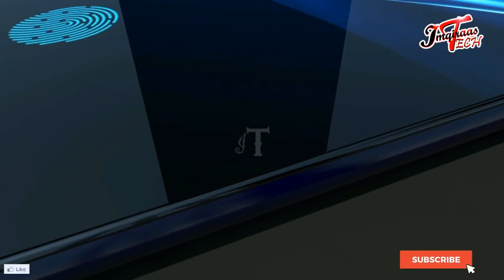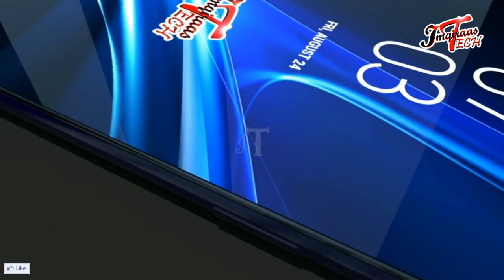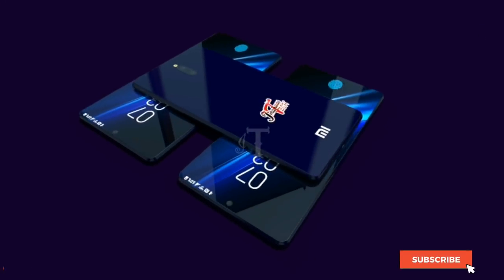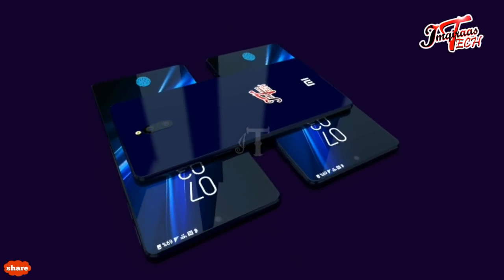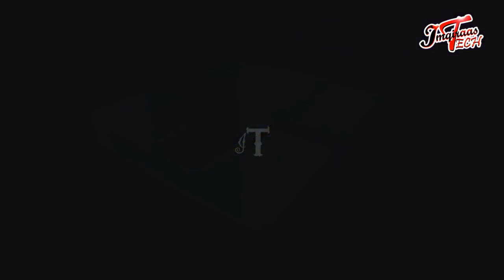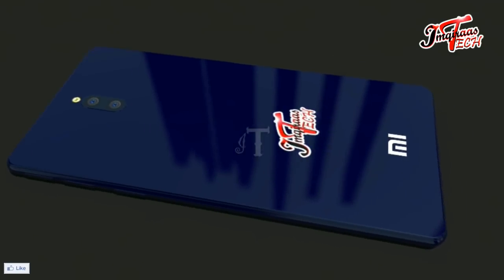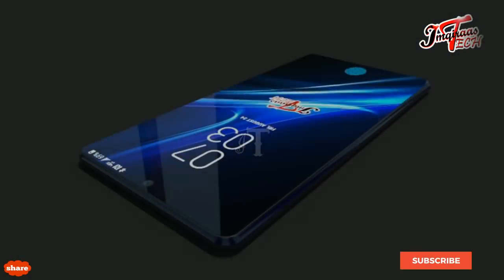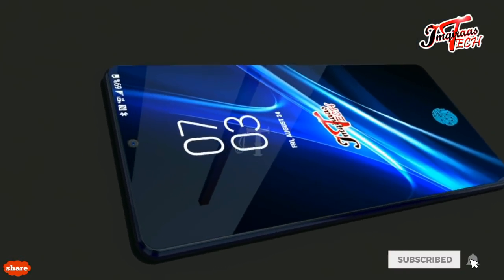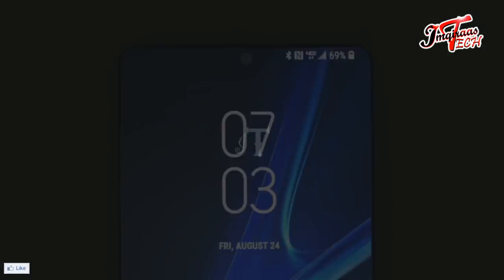Xiaomi Mi A3 will run on Android 9.0 Pie out of the box, one of the latest operating systems available in the market. The Qualcomm Snapdragon 710 chipset will be used in Mi A3, ensuring better performance compared to the A2. This handset will also feature a dual rear camera setup, with a primary sensor of 24 megapixels and a secondary sensor of 13 megapixels.